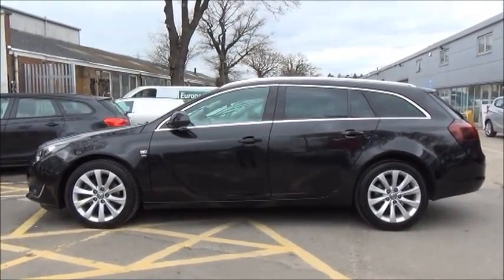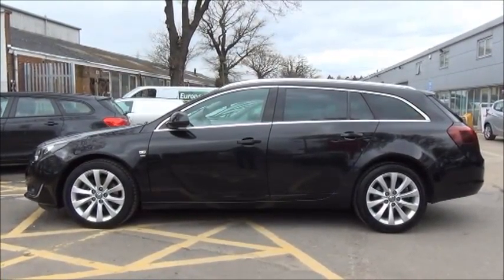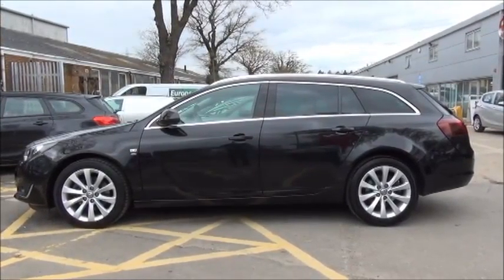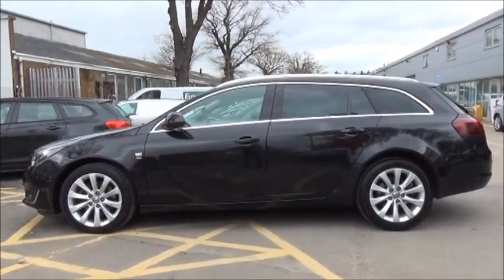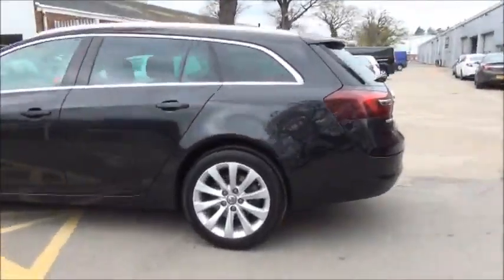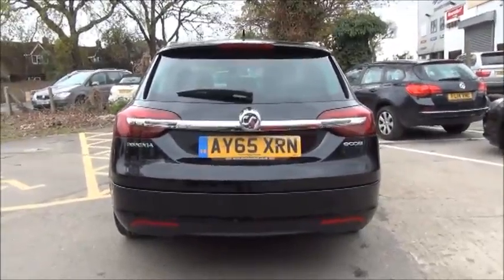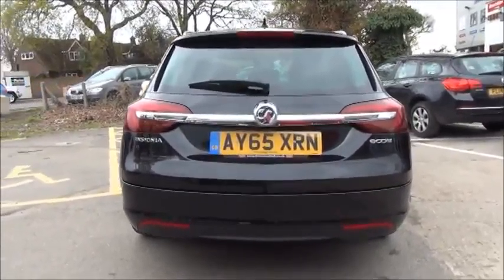Colour-keyed door handles are standard, along with remote central locking and alarm system. The car also benefits from tinted rear glass. The Insignia comes with a high-level rear brake light with a tailgate wash wipe.